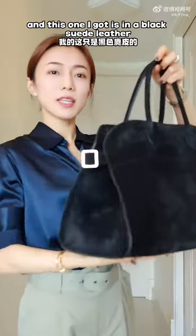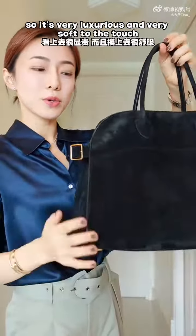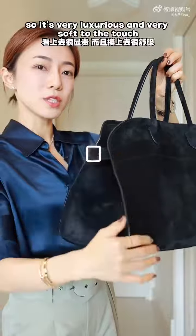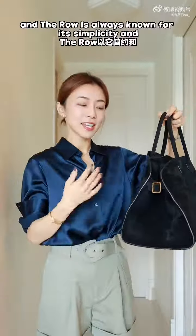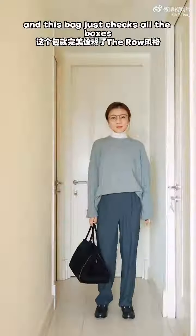This one is in black suede leather, so it's very luxurious and very soft to the touch. The Row is always known for its simplicity and classic silhouette, and this bag just checks all the boxes.